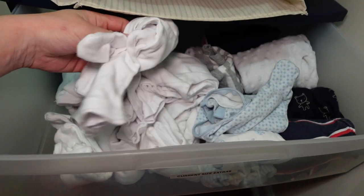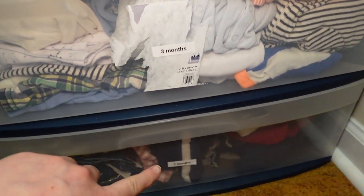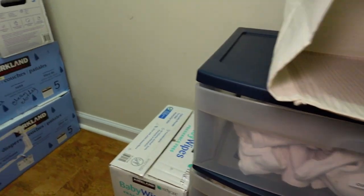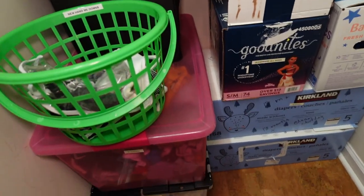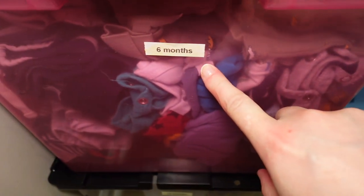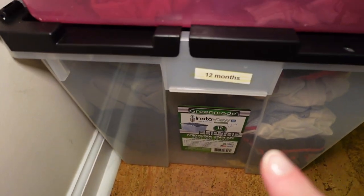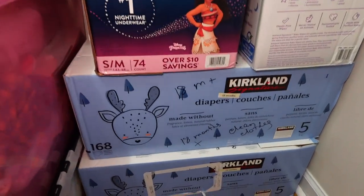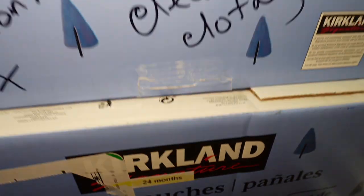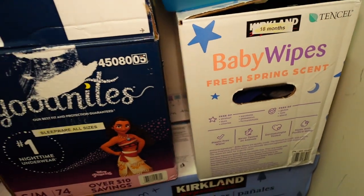Next is three months — all the clothes for that size. Then six to twelve months, followed by nine months, twelve months, eighteen months, and twenty-four months. There are also some extras for eighteen months that didn't fit into the main box.